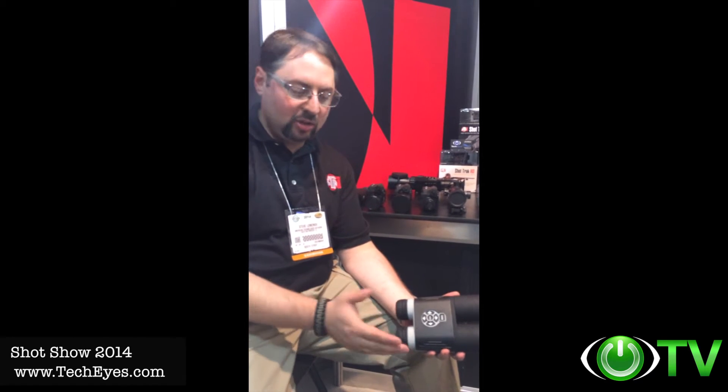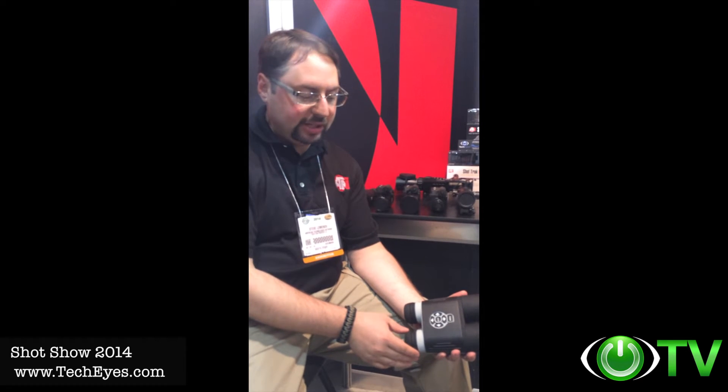Welcome to the ATM booth at SHOT Show 2014. I want to present an exciting new product for 2014 that ATM is launching: the ATM Bino X HD binocular. This binocular is rich in features — something really that has not been seen in the marketplace. This binocular will replace your grandfather's old, outdated day optics and any other optics you might have.